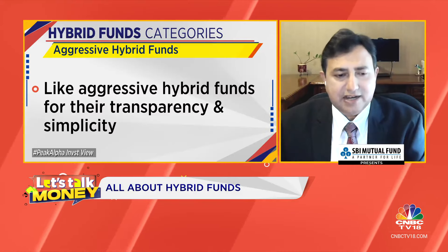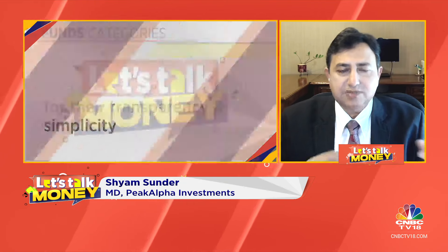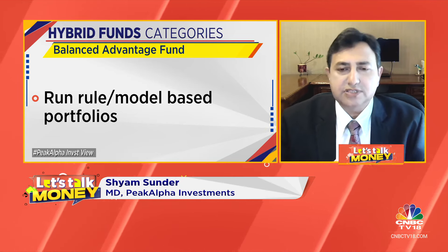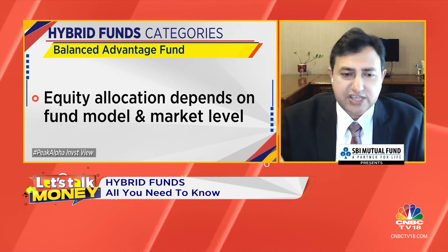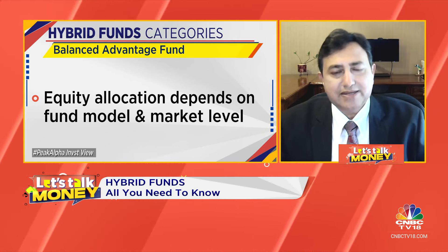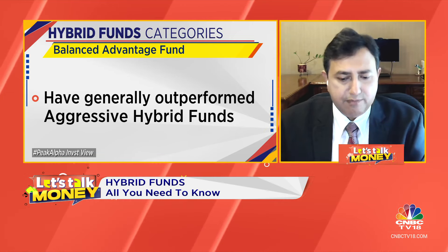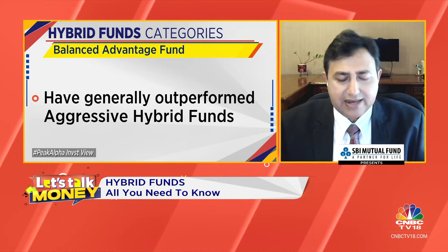The new element that comes in with the balanced advantage fund is this model. When you have the model in place, it is possible that the model might get it fantastically right, but it's also possible that the model may get it wrong. So if I look across the fund houses, I find that more often than not, the aggressive hybrid fund has done better than the balanced advantage fund.